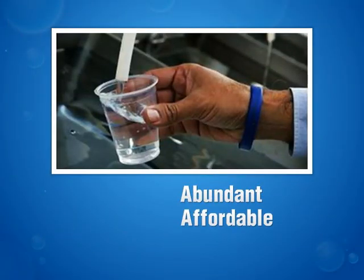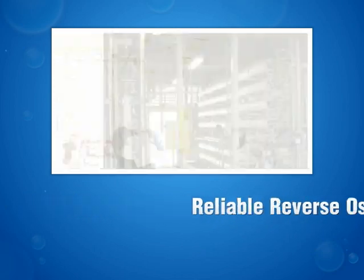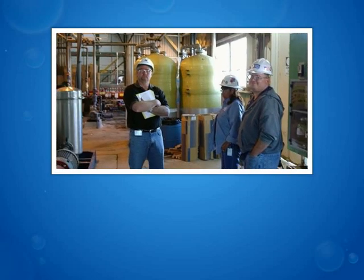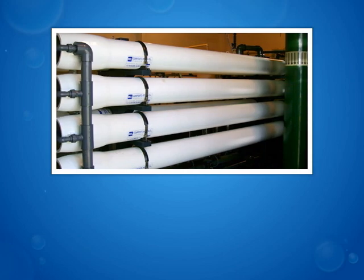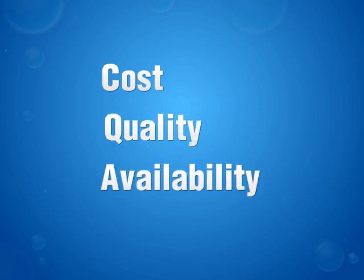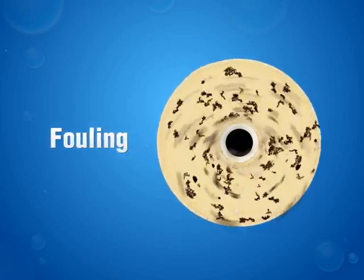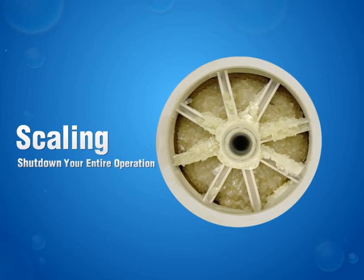If the life of your company depends on abundant, affordable, high-quality water and a reliable reverse osmosis system to deliver it, life just got easier for you and the rest of the planet. If you use reverse osmosis for water treatment, you already know that the challenges go far beyond the obvious ones, like cost and quality and availability. Many times, seemingly small issues start out like a trickle and then turn into a flood that can disrupt or even shut down your entire operation.